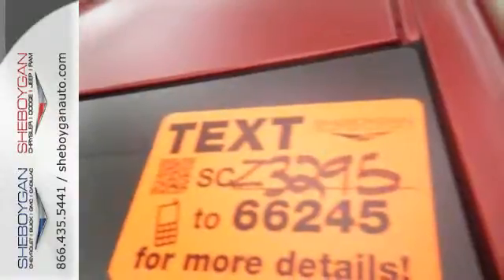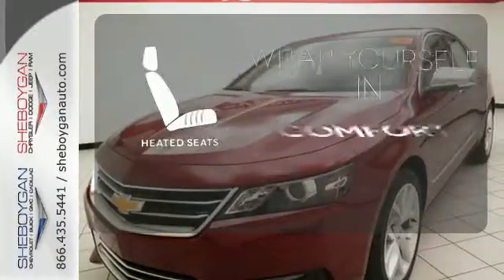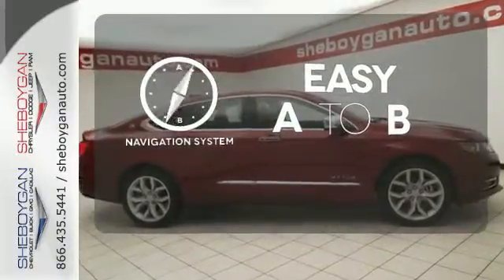It also comes with OnStar with 4G LTE and built-in Wi-Fi hotspot, color infotainment display, and auxiliary audio input. Ward off the chills with the heated seats. Feel confident getting from point A to point B with the navigation system.